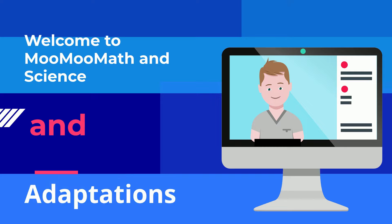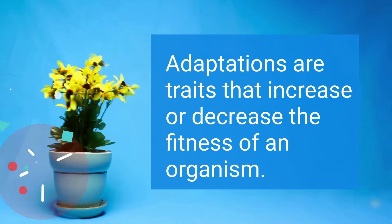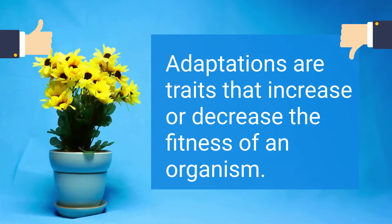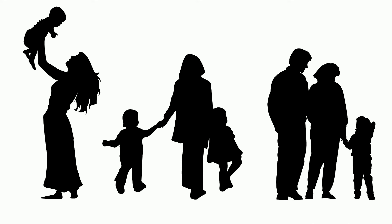Welcome to Moo Moo Math and Science and Adaptations. Adaptations are traits that increase or decrease the fitness of an organism. In other words, adaptations help or hinder the ability of an organism to survive. Adaptations are genetically controlled and therefore can be passed on to successive generations.